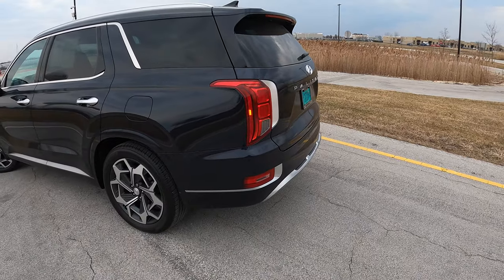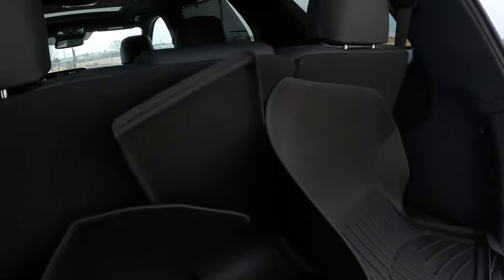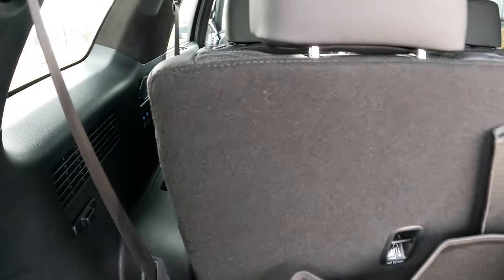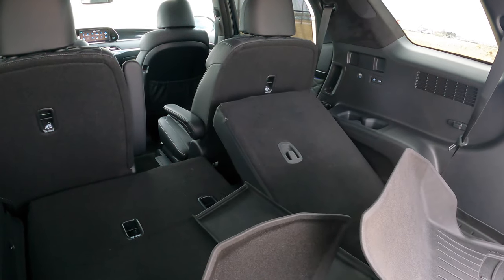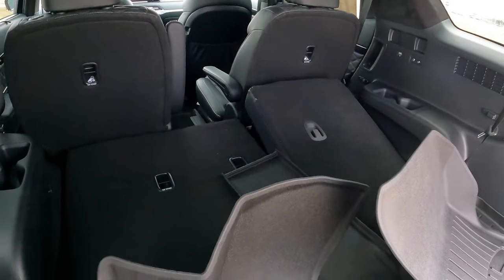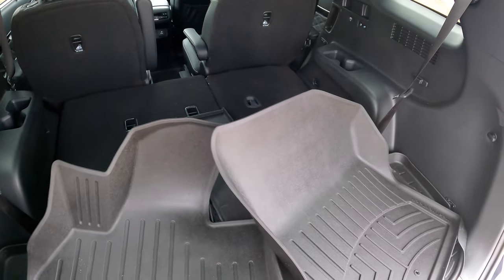Let's take a look at the cargo space and trunk. There's a power opening tailgate, which is very nice. I have these really handy buttons here — one for the second row and one for the third row. Very smooth operation, and it automatically handles the headrests. The nice thing is that from these buttons you can also raise the seats. There's also a 12-volt outlet back here. Pretty adequate cargo space for a three-row SUV — nothing crazy, but nice nevertheless.